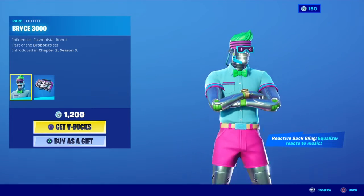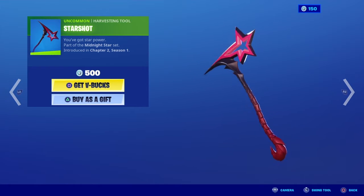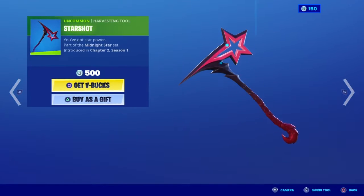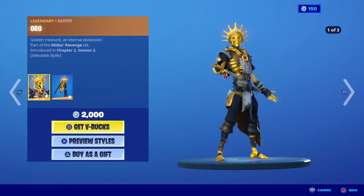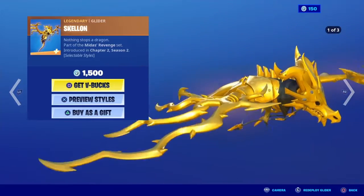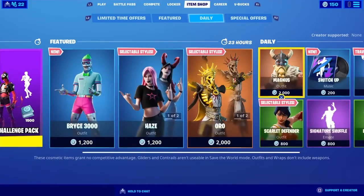We got Starshot right here — she looks pretty good, though I don't really like her. We got Aura and Skellion — that's a pretty good one, not gonna lie. Scarlet Defender is alright.